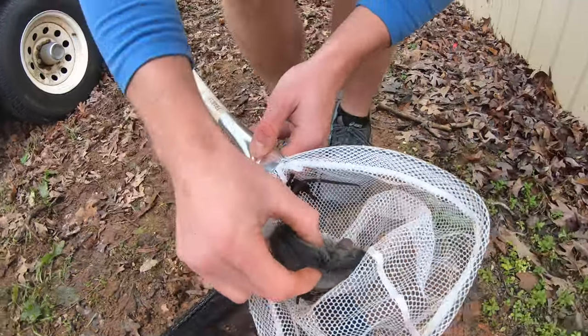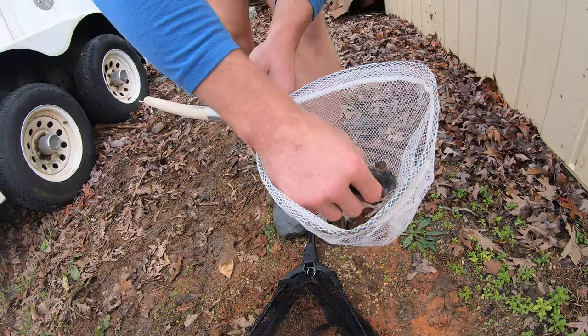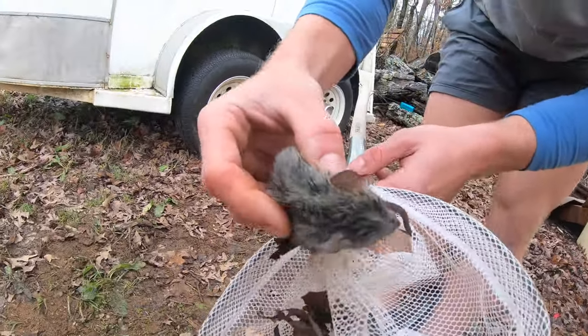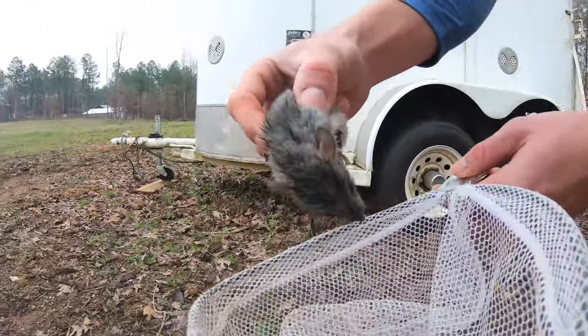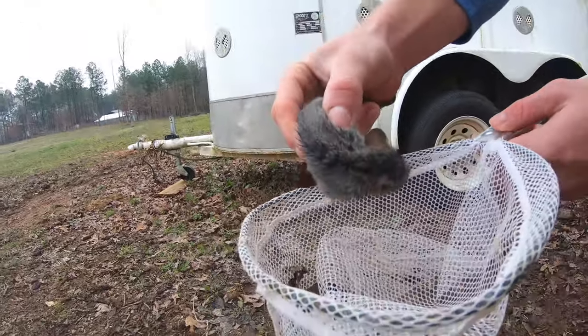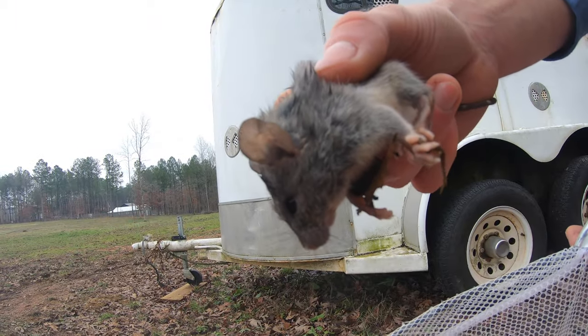That's a rat — no, a mouse? Yeah, he's moving now. See, he knows he's in danger — look at his face. That's not a mouse, I don't know what this is. He's more active now because he knows he's kind of in danger. Trying to get a cool image, trying not to get bit.